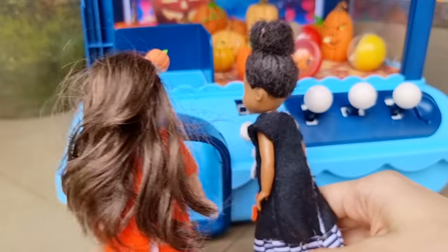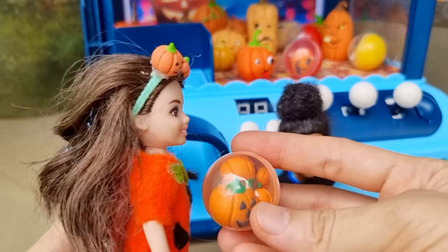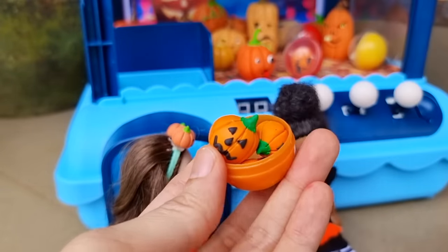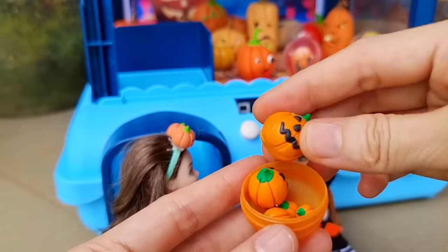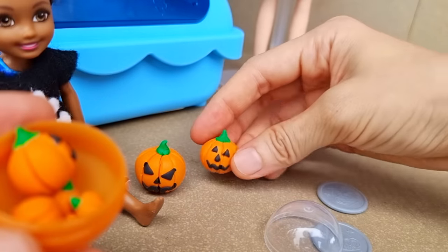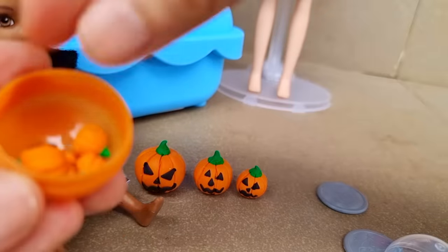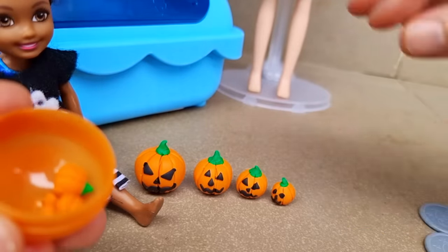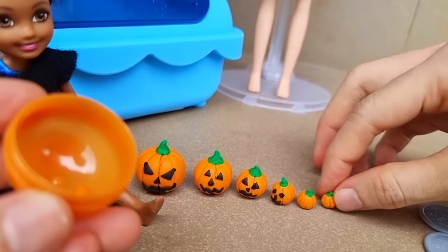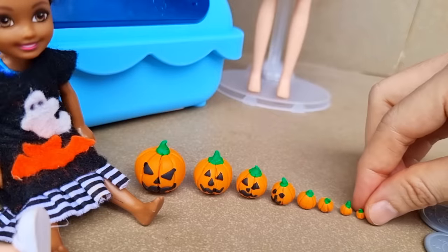Let's open it! Wow, there are so many jack-o-lanterns inside! Here's the biggest one, then a little smaller, and even smaller, and even smaller, and even even smaller — a tiny one, a tinier one, an even tinier one, and the tiniest one.